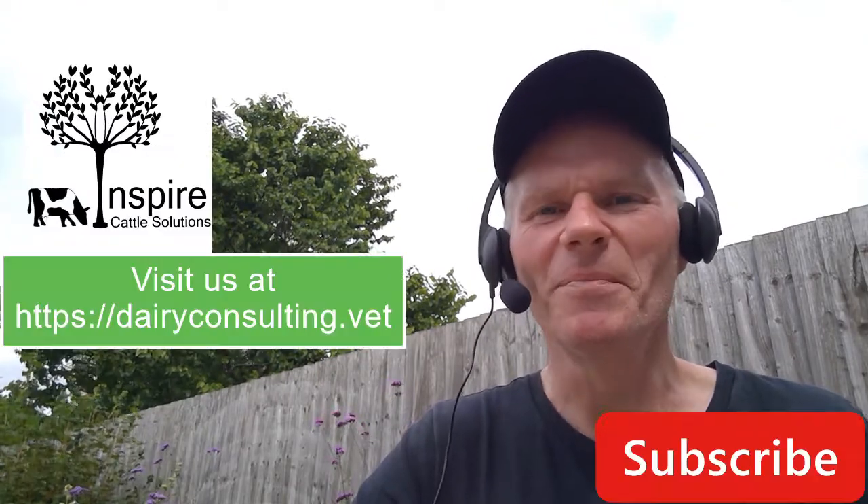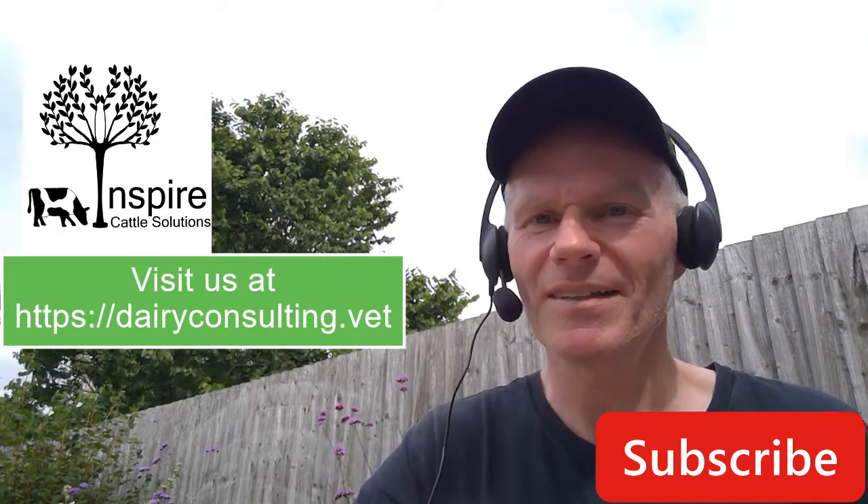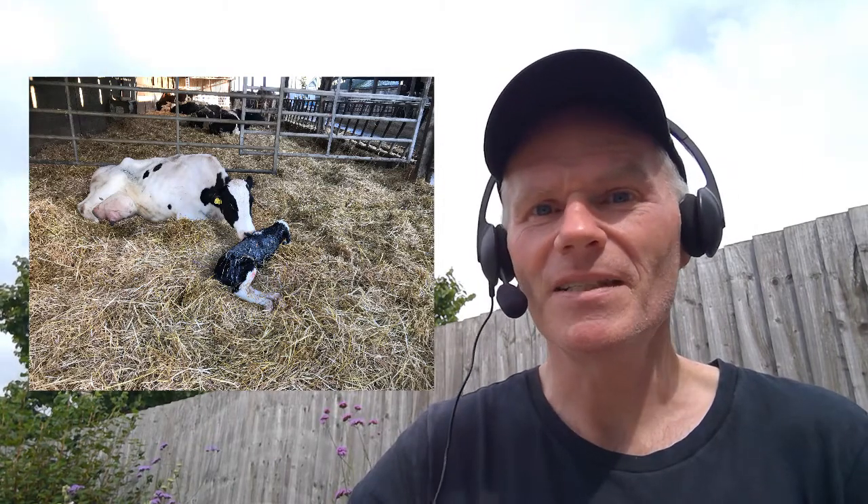Hello and welcome to this video by Inspire Cows. My name is Mike Steele and I'm the dairy coach from Inspire Cattle Solutions. Today we're going to talk about birth, about how cows give birth, and what we can do to help them maximize the number of animals we might have for replacements in the future. This is the future of our herd, and if we get this right, then we're off to a great start.